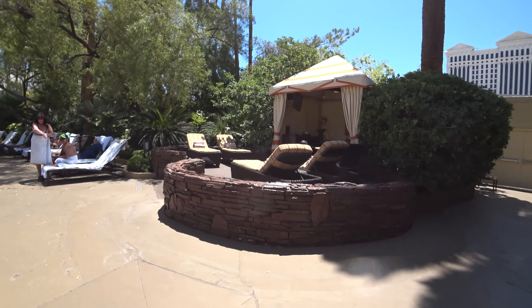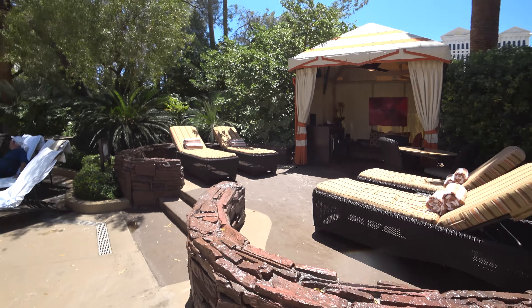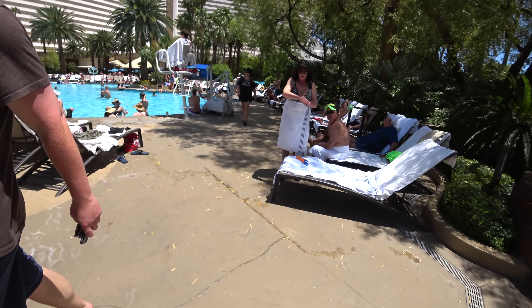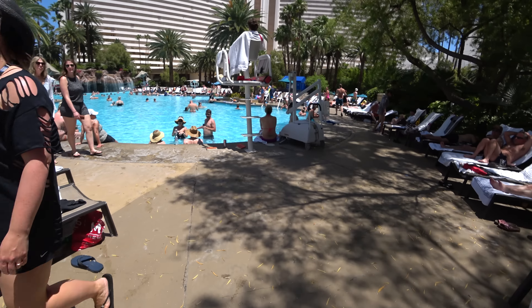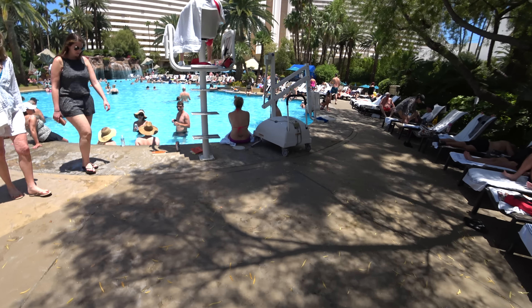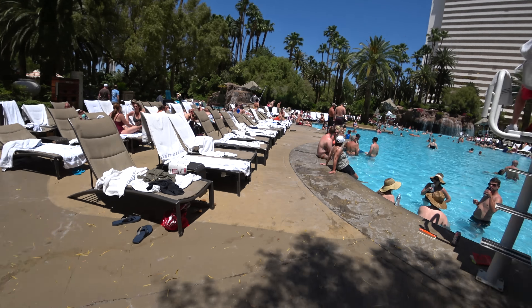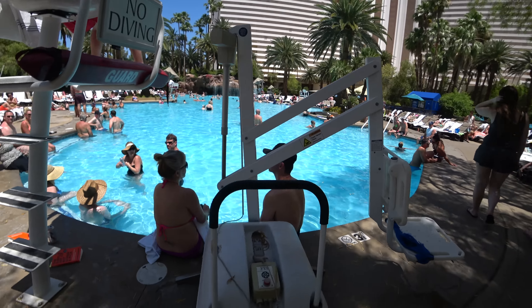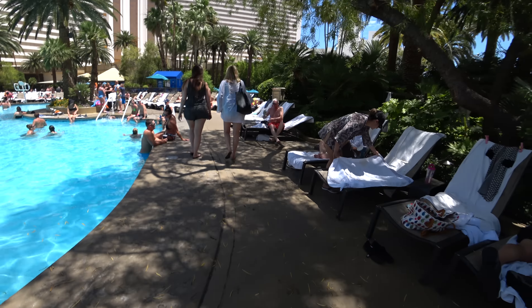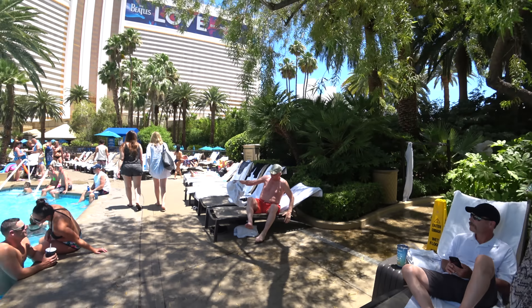For $300 you get spoiled — you have maid service catering to your every need. It's right near the pool; it's just behind it, but still close enough. You can just walk out and jump in — well, no diving, but still. You've got more trees here, like a little oasis.